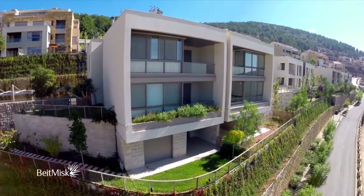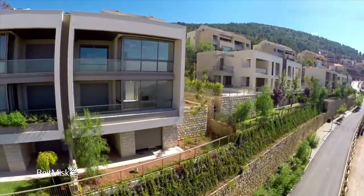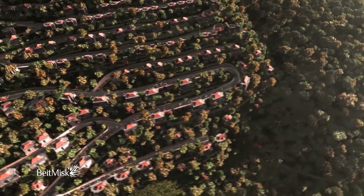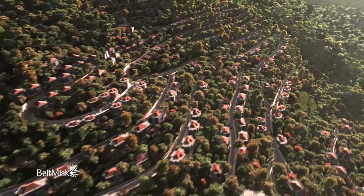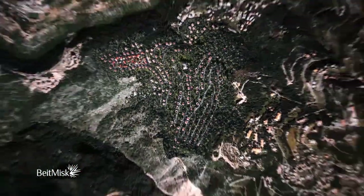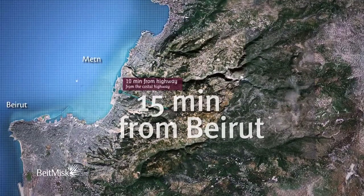Beit Misk is a village inspired by the nature and landscape of Lebanon, where nature is at the soul of the village, harnessing its nurturing power without destroying it. Approximately 655,000 square metres nestled in the heart of Mount Lebanon in the Metn region overlooking the Mediterranean, Beit Misk is just 15 minutes away from Beirut's central district.